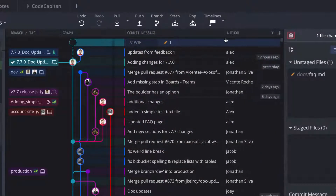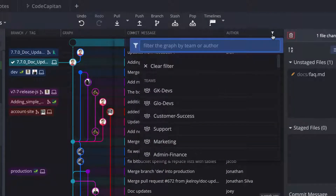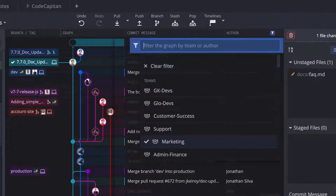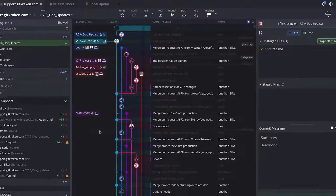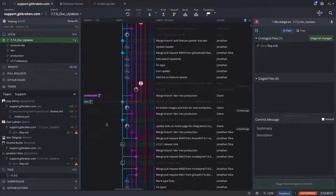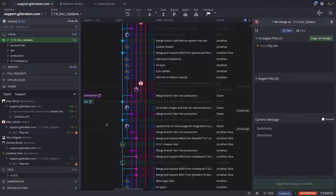Also new to GitKraken is the ability to filter the commit graph by teams. If the author column is displayed in the commit graph, click the filter icon, search for the team you want to filter by, and all of the commits authored by members of that team will be highlighted in the graph so you can easily see what a team has been working on.